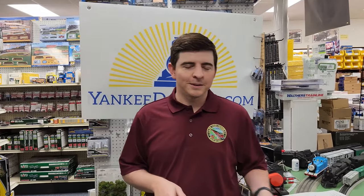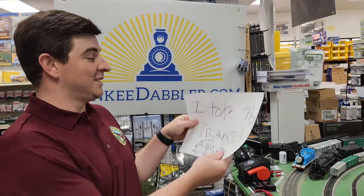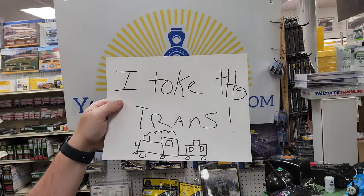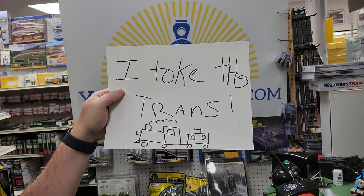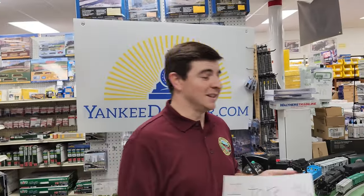Here at Yankee Dabbler, we're actually having a little bit of an issue because someone on our staff has been borrowing trains and not really returning them. As a matter of fact, let's follow this sign — it says 'I took the trains.' I'm trying to figure out who this could be, so we're going to keep up to date on this mystery.